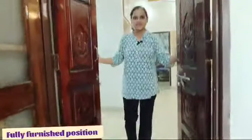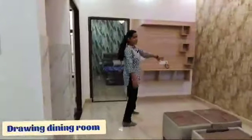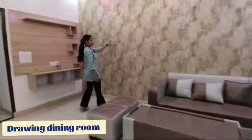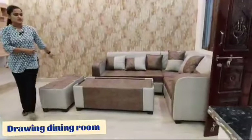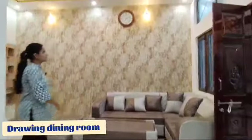Now let's take a look at the drawing room. I want to show you a TV panel here. There is a very beautiful wallpaper here. You have been provided with an 8-seater sofa, and you can see the room with the lighting.